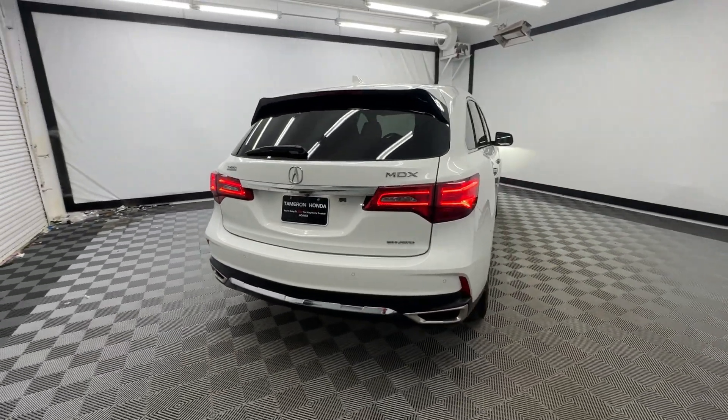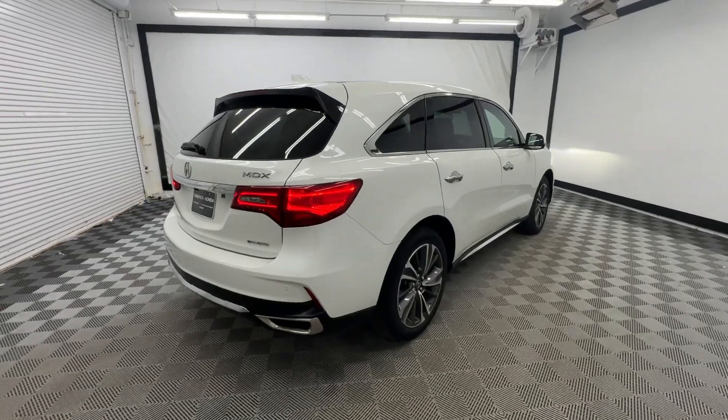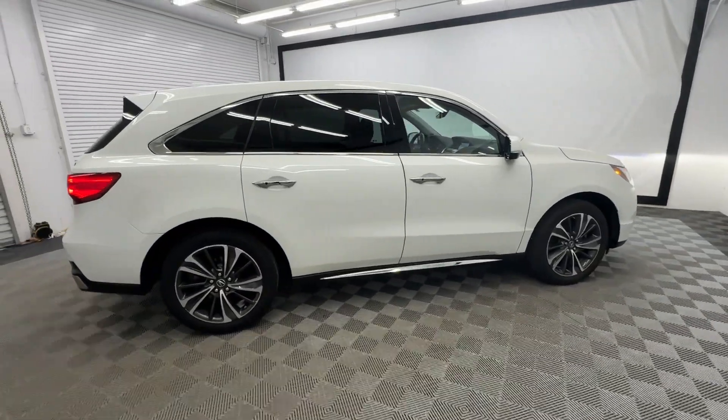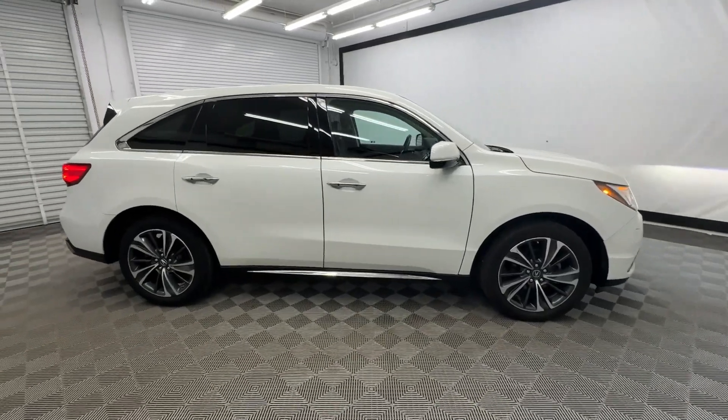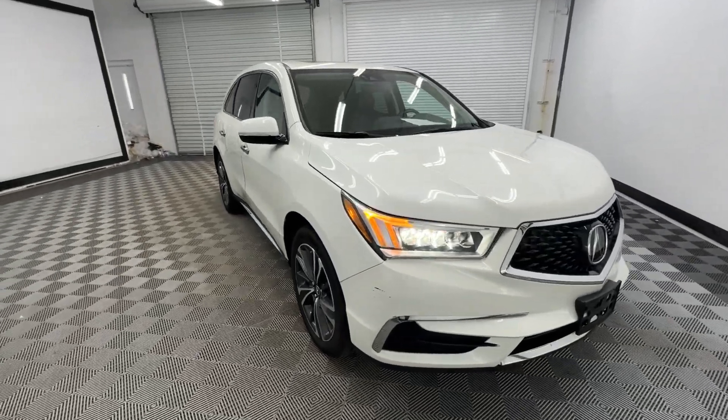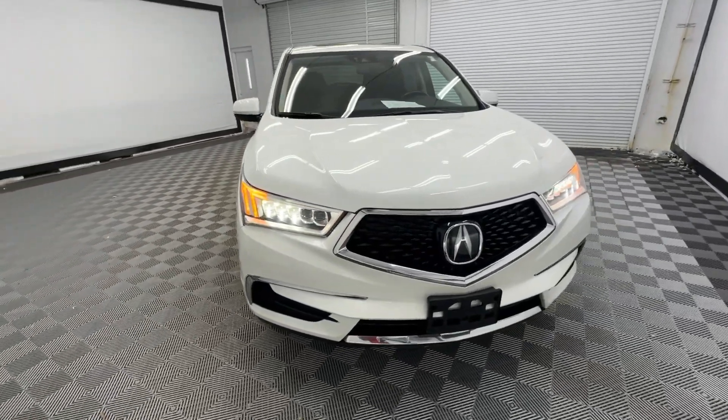These are just some of the great options this vehicle comes with: Apple CarPlay and/or Android Auto, Navigation System, Keyless Entry, Moon Roof, Power Passenger Seat, Woodgrain Interior Trim, Heated Mirrors, Satellite Radio, Lane Keeping Assist, and Power Lift Gate.